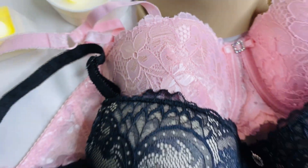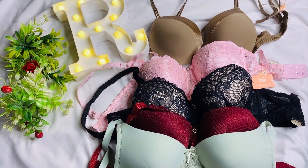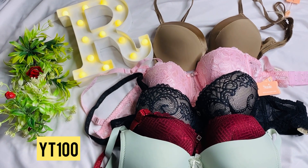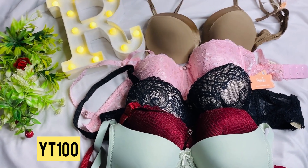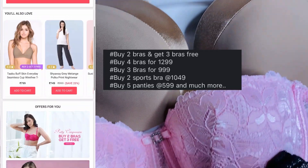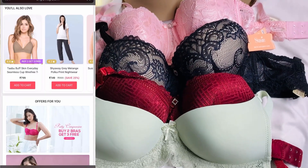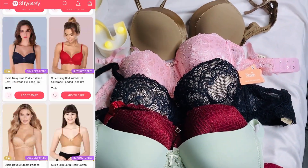Next, I got some bras from Shyaway. You can download the app from Google Play and use my code YT100 to get ₹100 off on Shyaway. They offer so many deals like buy two bras get three free, buy two bras for ₹1299, buy three bras for ₹999, plus easy return and exchange policy.